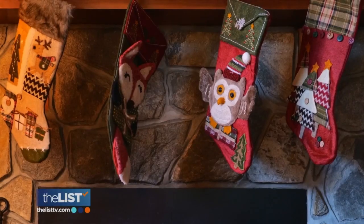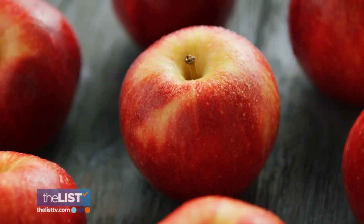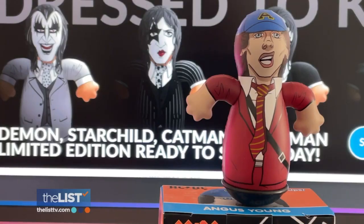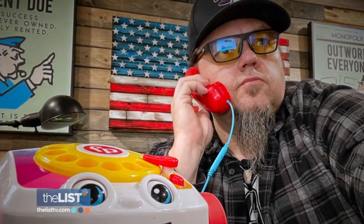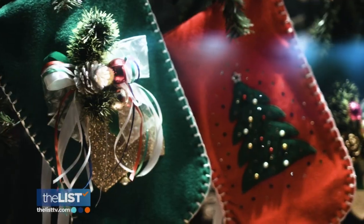When it comes to Christmas, stockings, old-school candy and apples are fine, but leave room for some modern fun because there are so many awesome pop culture collectibles to stuff them with. James Zahn, senior editor of the Toy Insider, shares his list of favorites.